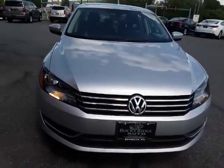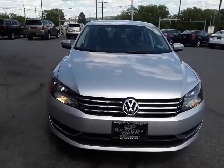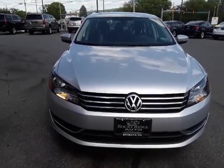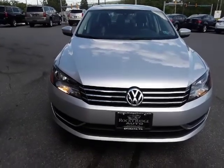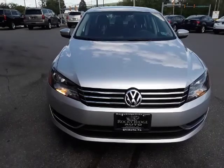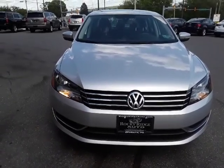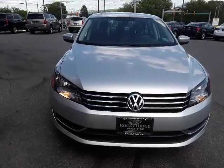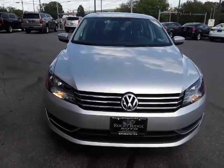You can look us up on the website at RockyRidgeAuto.com. You can see this Passat there — there are a number of pictures, and this video will be on there as well. My name is Kim, and you can call 717-733-8985. Ask for me, ask for Travis or Alex.